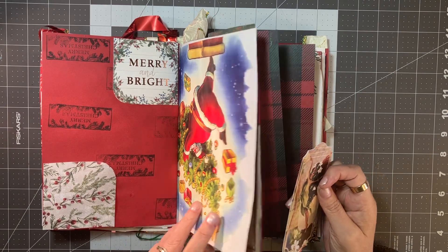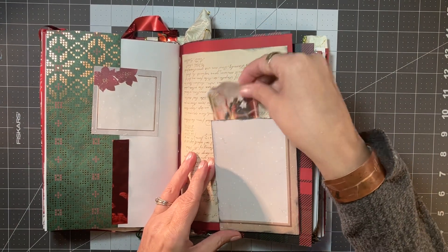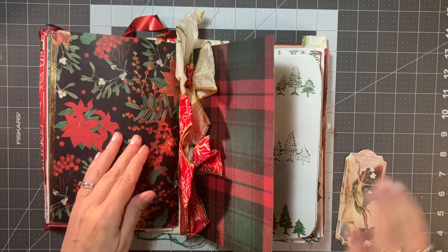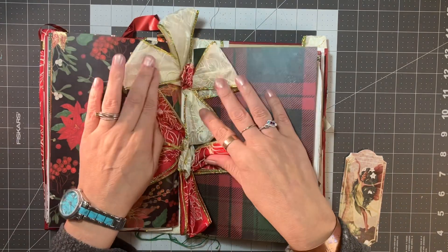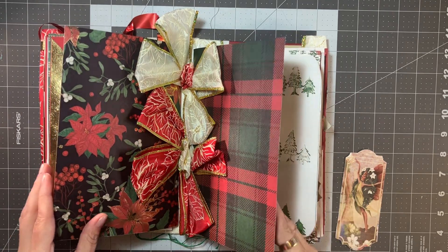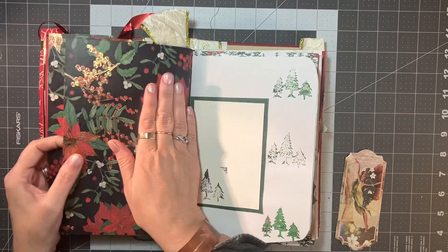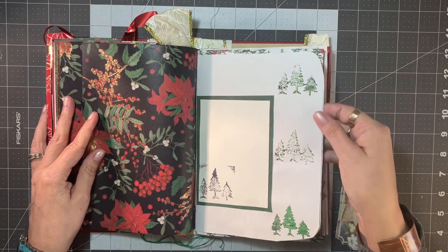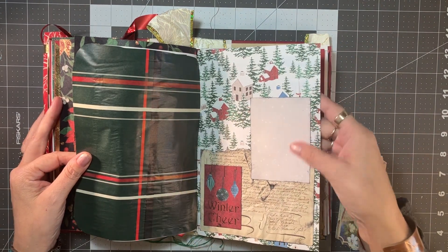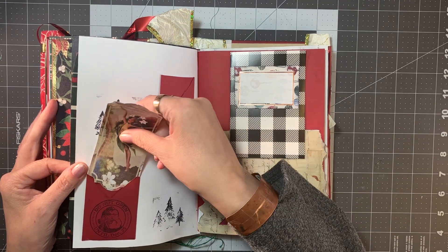There's Santa carrying a tree, and another corner pocket. In between the two signatures she secured bows to cover the space that was there — I thought that was such a clever idea, and it didn't really bulk the journal up that much either. 'Winter Cheer' and a little writing space.